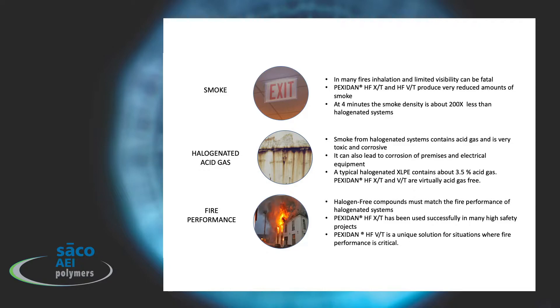In the area of smoke production, many fires are fatal because of inhalation. Pexidan HFXT and HFVT produce very reduced amounts of smoke. At four minutes under fire conditions, the smoke density of our products is about 200 times less than halogenated cable systems. Additionally, we give off very low amounts of halogenated acid gas. Halogenated cables give off about three and a half percent, and Pexidan HFXT and HFVT are virtually acid gas-free.